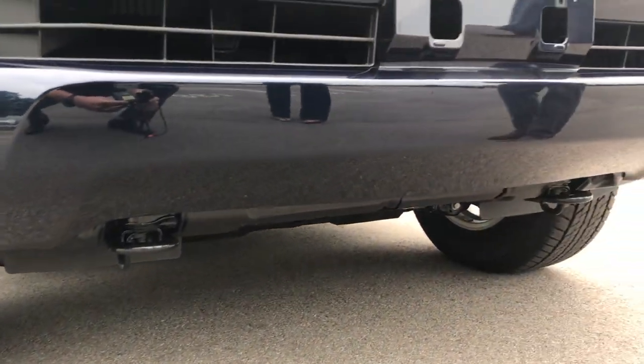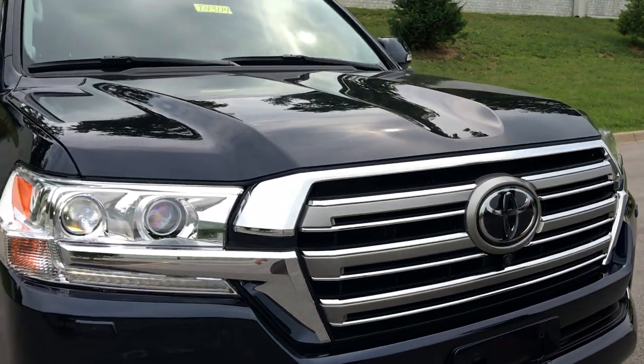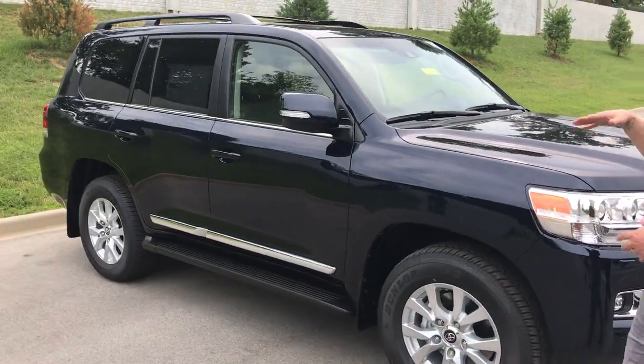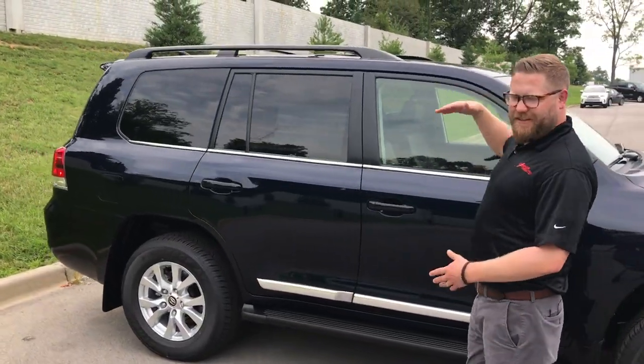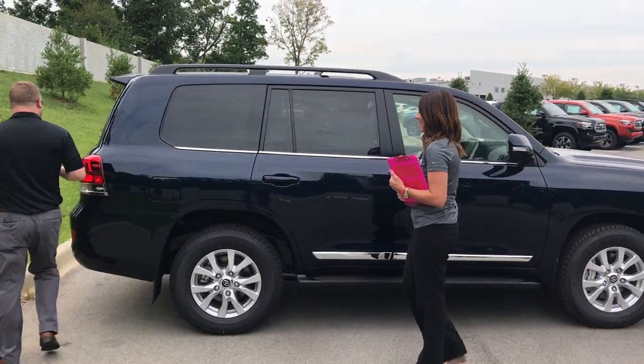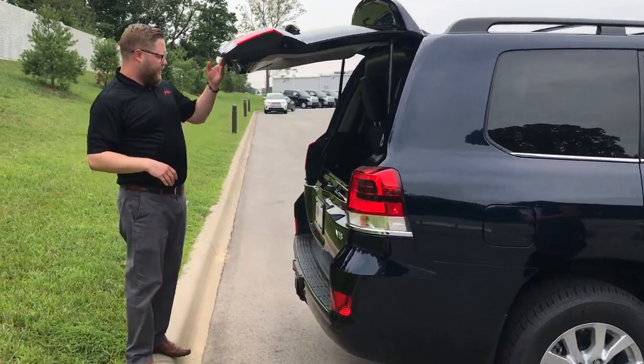It's got bird's eye view — there's a button inside and we'll show you — you can look all the way around the vehicle. And this thing, you can just tell standing here, it's massive. It's taller than me, and I'm not very tall, but it has awesome space too.